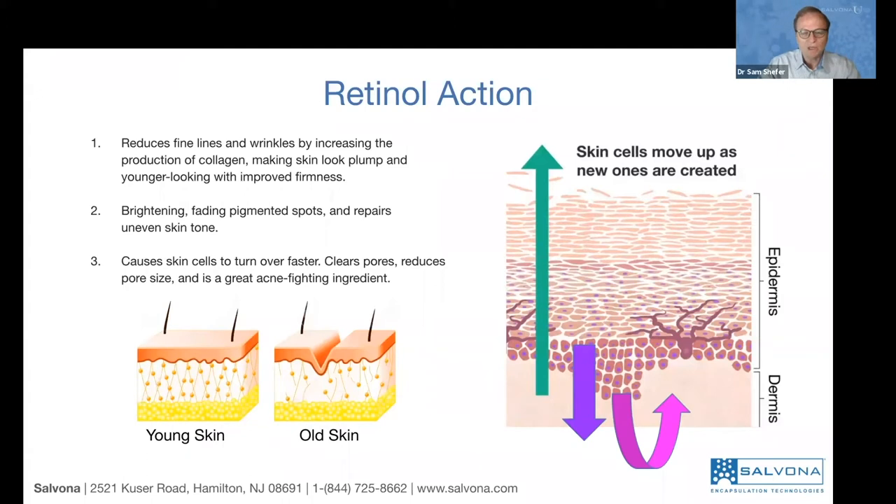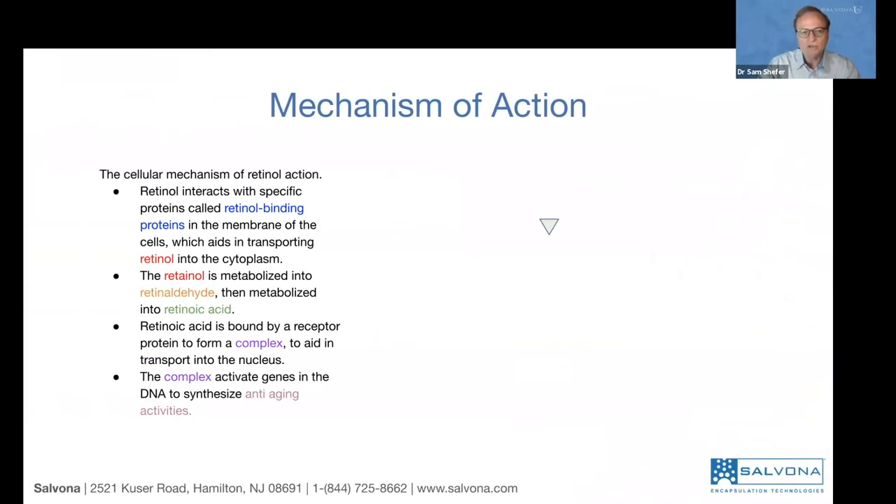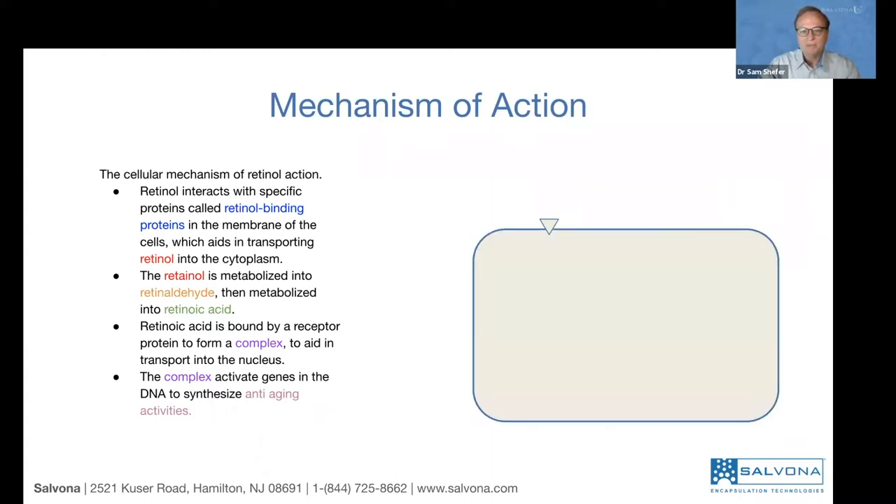How does it work on the cellular level? This is important for understanding the value of a delivery system when you need to reduce the irritation of retinol while still getting its benefits. In a simplified cell model, the cell membrane contains a protein called retinol binding protein. This binding protein allows retinol to bind and be brought inside the cytoplasm. Otherwise, retinol would not penetrate. It's a retinol-specific receptor — if you take a retinol derivative, the receptor may not recognize it. That's why it's so important to use retinol as is.